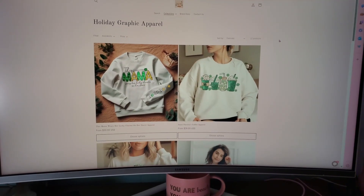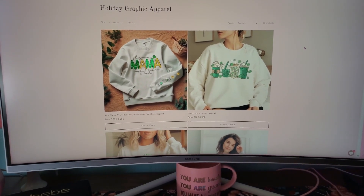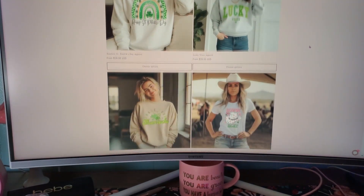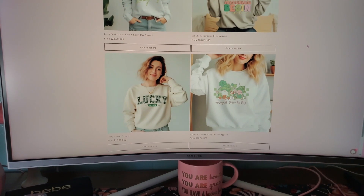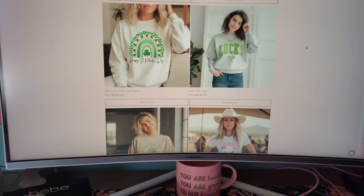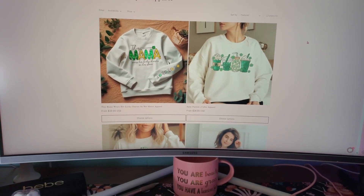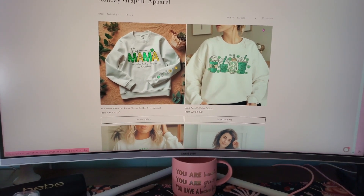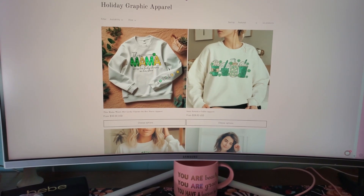Now we're in the holiday graphic apparel. This will be specific to each holiday — right now it's St. Patrick's Day, and the next one will be Easter. I'll quickly go through these; all the designs in here right now are St. Patrick's Day related. They come in short sleeve, long sleeve, or sweatshirt. Short sleeve are $28, long sleeve are $30, and sweatshirts are $35 — and tax is already included in that price, so it's not any more than that, other than shipping.